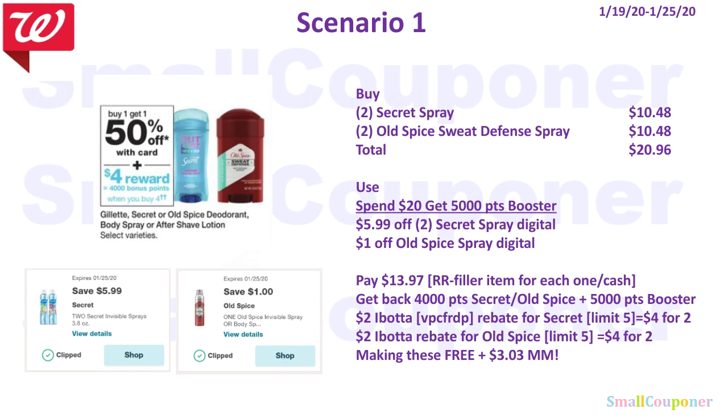This is the first scenario — a good scenario if you still have these digital coupons or even the insert coupons. The digital has not expired yet if you have not already used them. You'll buy two of the Secret Spray for $10.48 and two of the Old Spice Sweat Defense Spray for $10.48. They are $6.99 each and are BOGO 50% off, so two come to $10.48. Total comes to $20.96.